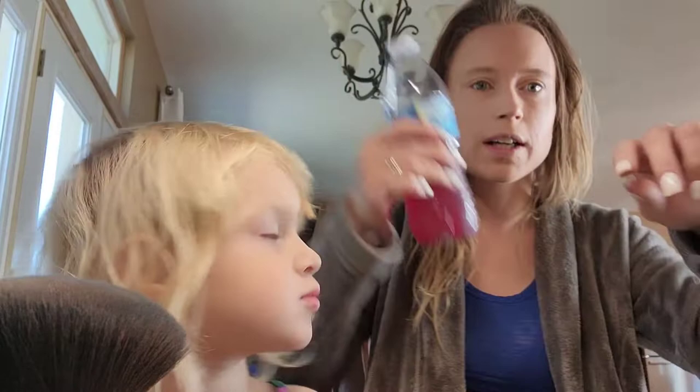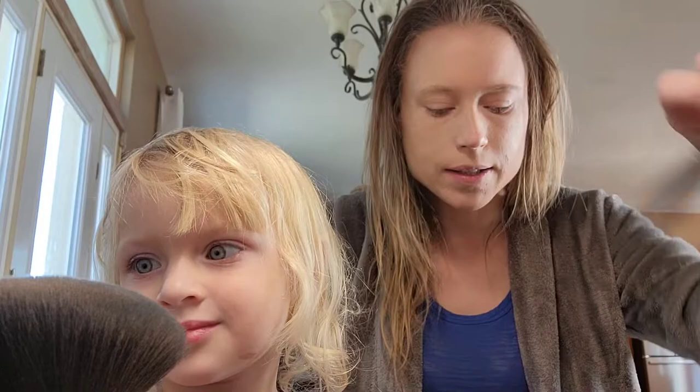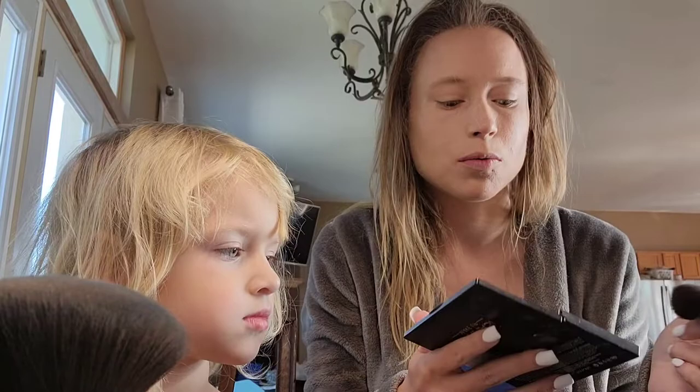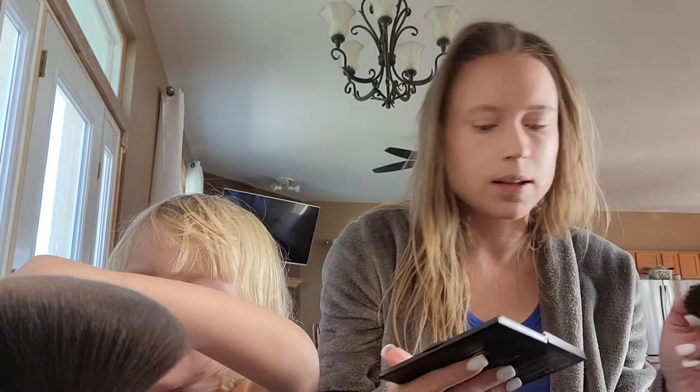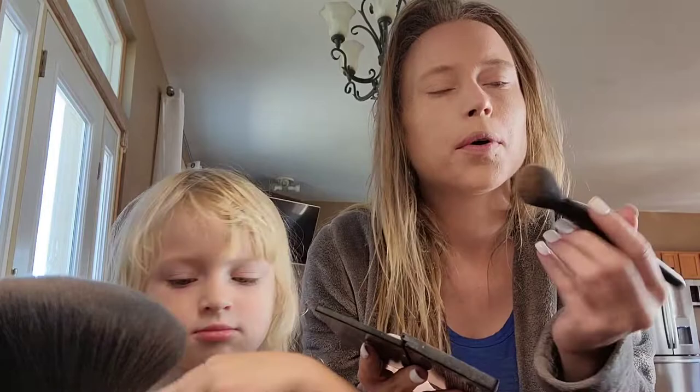Sorry if you hear my stomach growl — I haven't eaten yet. I've been drinking my Zip Fizz, which is blueberry, to help with energy. I'm not affiliated with them; I just like sharing it because my husband replaced his Red Bull with it, which I think is awesome. Hopefully I got the contour all blended in, and then we're going to do some blush.